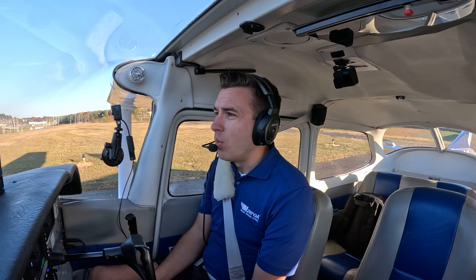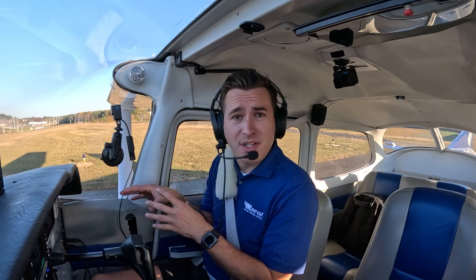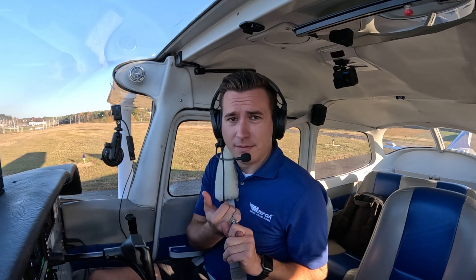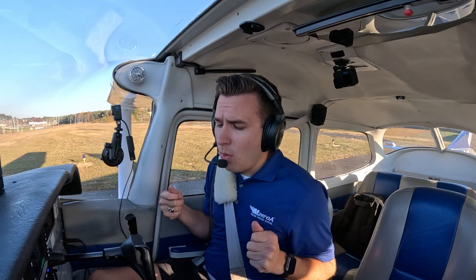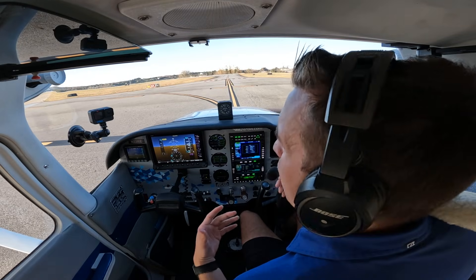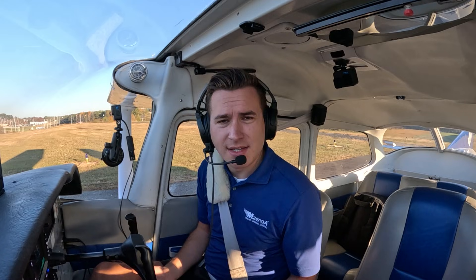What does that mean for us? We need to not take our time applying full power. All those performance charts in the AFM POH — especially if you're doing a short field takeoff — assume you're holding the brakes and confirming full power. On a normal takeoff we sometimes roll, but we want to be smooth and get to full power relatively quickly so that if anything goes wrong, we're not eating up a lot of runway. I'm now post-run-up and getting into my rejected takeoff criteria.